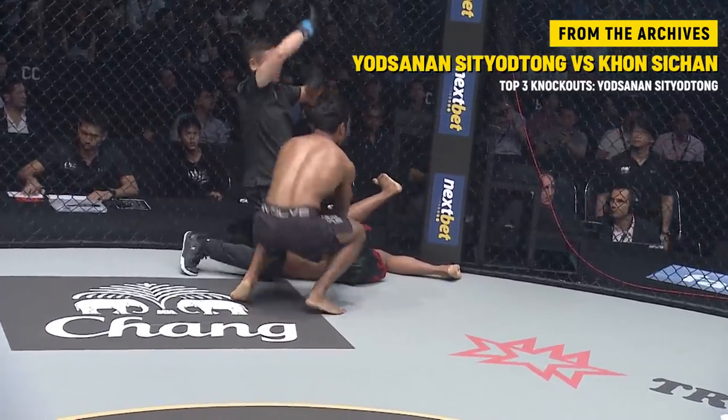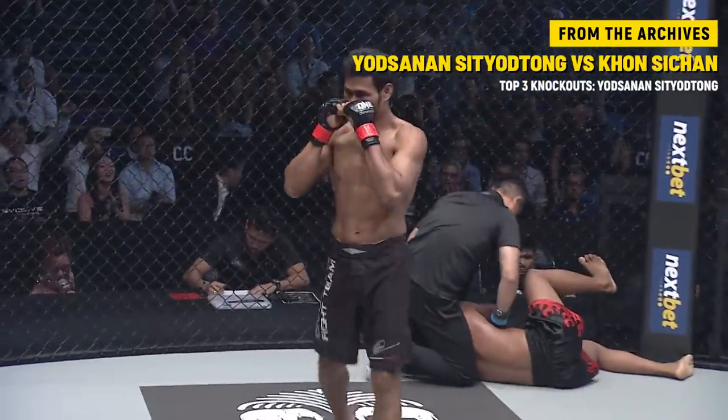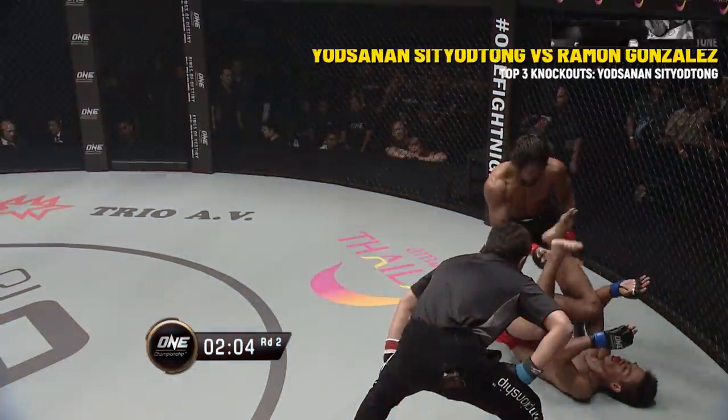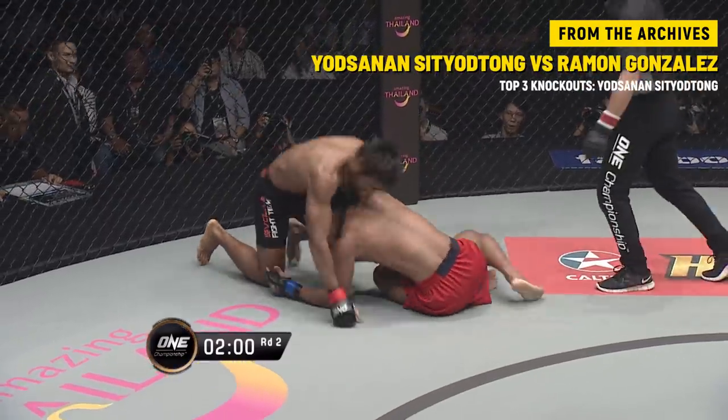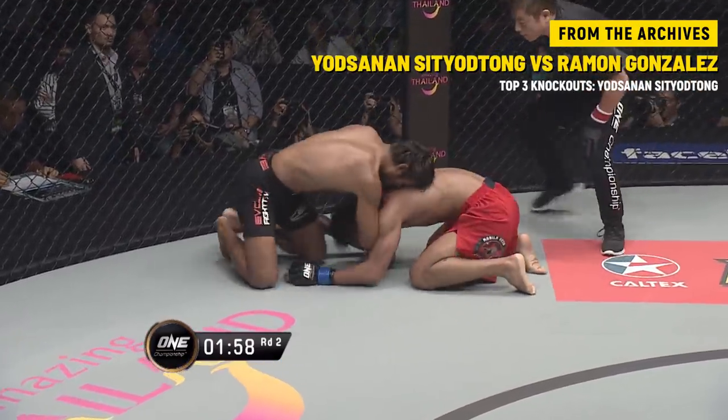And the ground and pound — the ground and pound finished it off. Gonzalez, that looks like he stopped right there, that looks like he gave up. He waved the hand like he was done, but he continues to fight on.